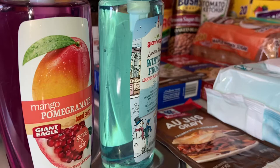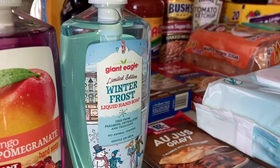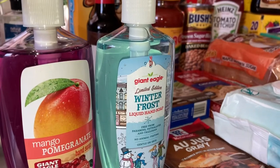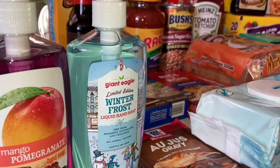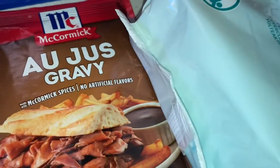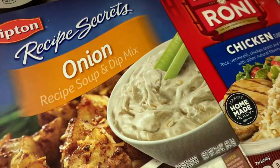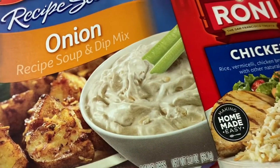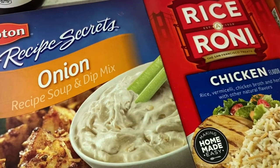I picked up some more soap from Giant Eagle — I got this one and this one. I think I had this mango before but I'm not positive. They both smell good. I got this au jus gravy — I'm going to put this in with my roast when I make that, as well as this onion soup packet, which is really good. I put it in my burgers, my roast, and other things.